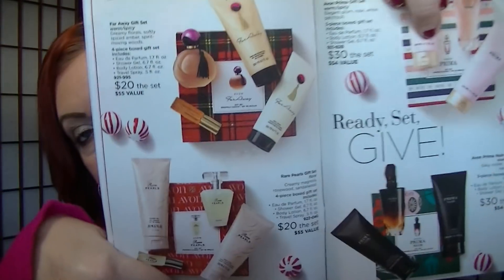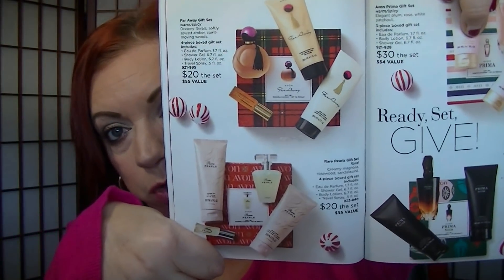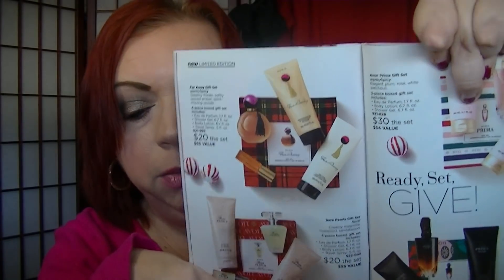The Far Away gift set on page 14 — also Rare Pearls, if they're into that — those are $20. I personally prefer the Far Away much more than the Rare Pearls, but it just depends on what is your thing.